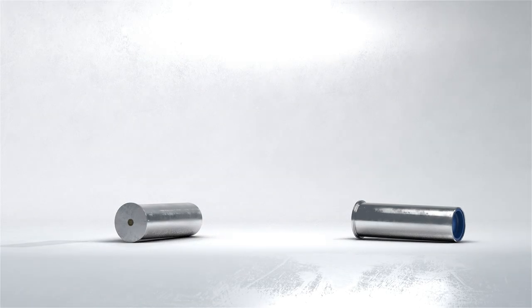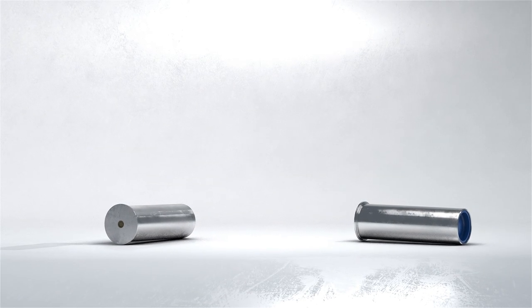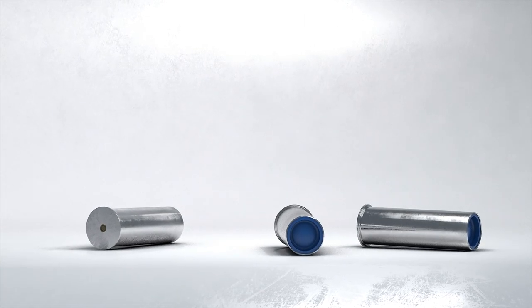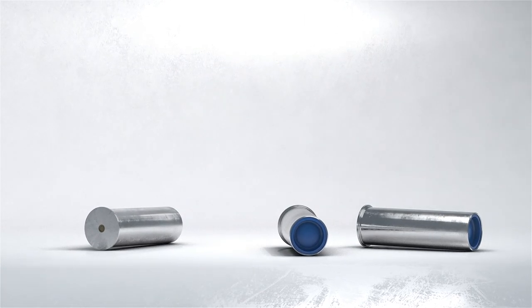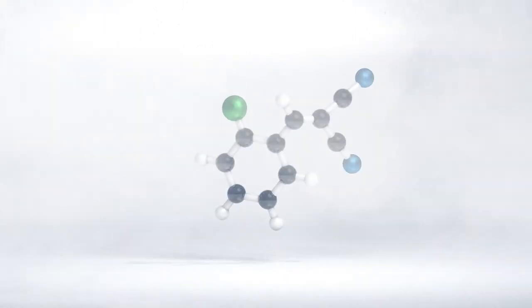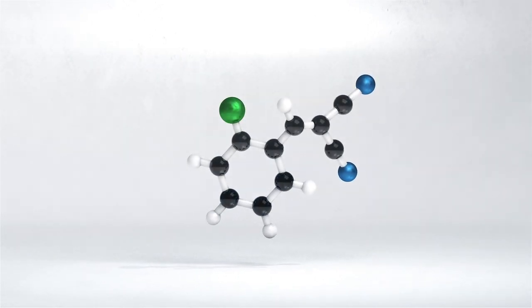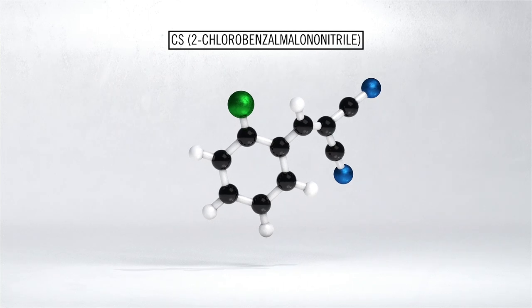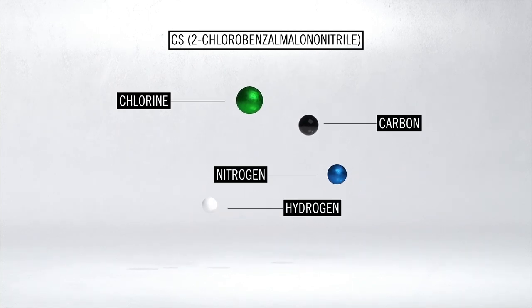Tear gas is one of the most common less-lethal weapons in the world. It is widely regarded as safe — a weapon that causes temporary pain and incapacitation but not actual harm. The truth is more complicated. The most widely used active ingredient in tear gas is CS, a chemical irritant that affects the eyes, lungs, skin, and mucous membranes.